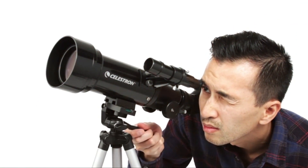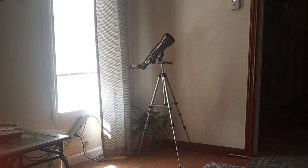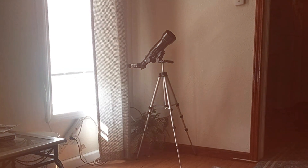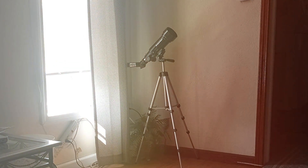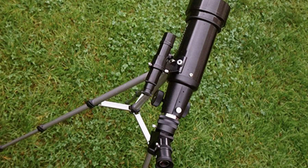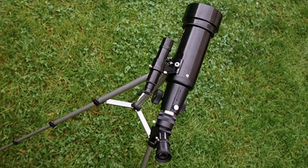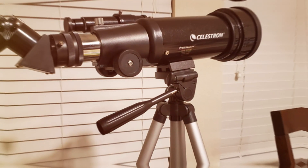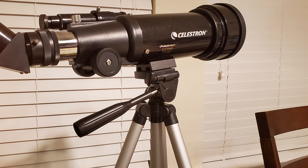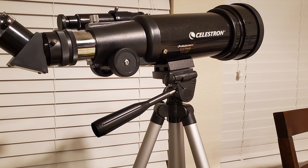The alt-azimuth mount is simple to set up and offers smooth tracking, which is great for beginners and casual observers. The telescope package includes two eyepieces, a 3x Barlow lens, and a red dot finder scope, providing various magnification options and making object location a breeze. The Celestron TravelScope also includes a smartphone adapter, enabling you to capture stunning images and videos of the night sky or distant landscapes during the daytime. In conclusion, the Celestron 70mm TravelScope 21035 is the perfect choice for those who crave adventure and want to explore the beauty of the cosmos while on the move. Its portability, ease of use, and impressive optics make it a standout option in the world of travel telescopes.